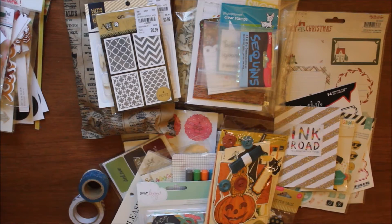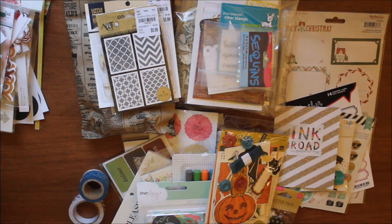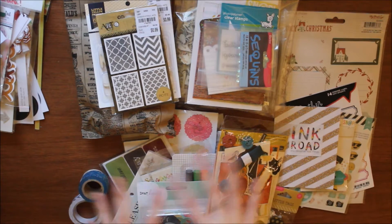Hello everyone and welcome back to my channel. My name is Caitlin from GreyFlorals.com and today I have a big collective haul to share with you. I can't actually remember the last time I filmed one, but this is just a bunch of stuff that I've purchased online and some in store. I'm going to start off with the biggest pile here first.